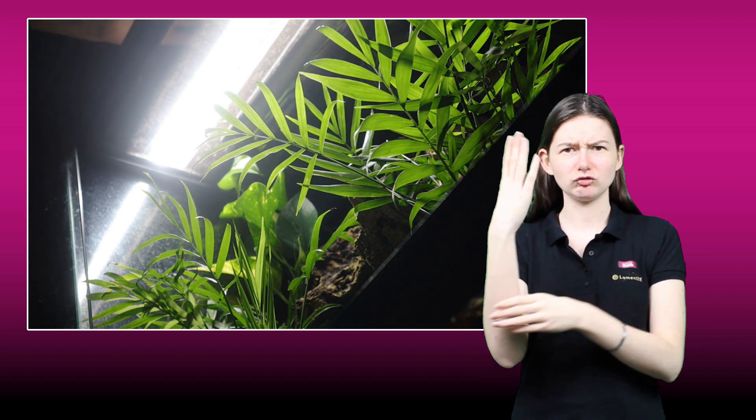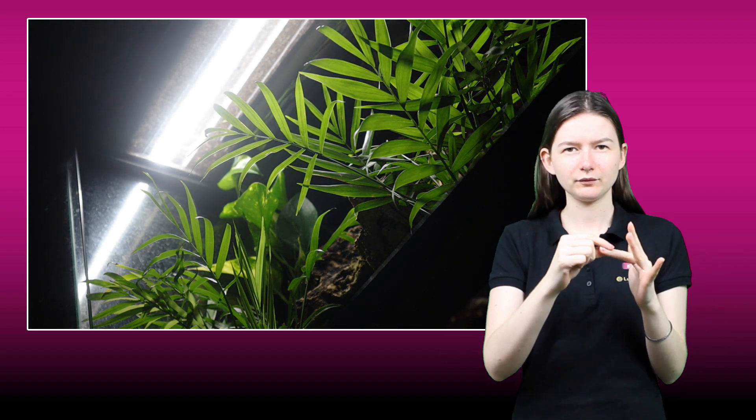With Luminize, you can also control Luminize-enabled Jungle Dawn LED plant growth lamps, creating an environment where plants flourish, enrich your reptile's habitat, and improve animal welfare by increasing usable visible light levels, and further helping to promote more natural day-night cycles.